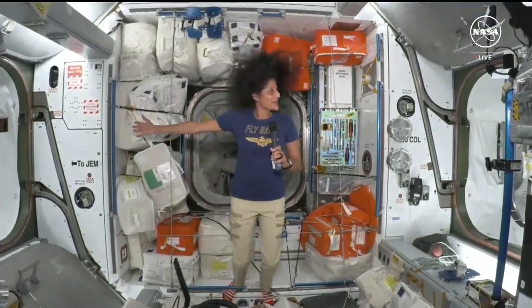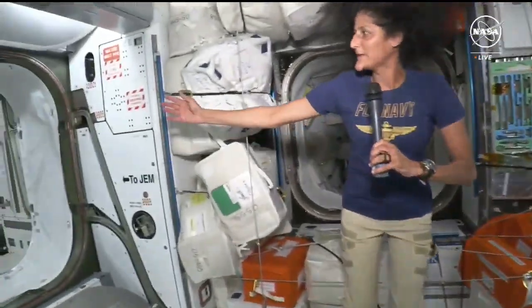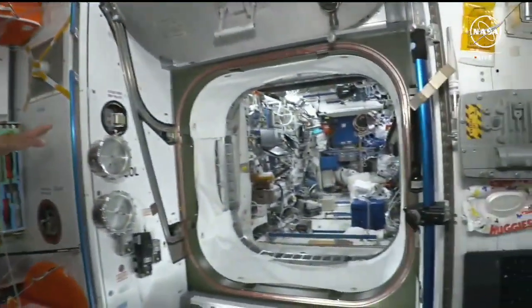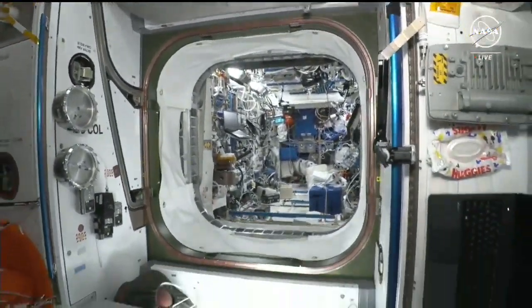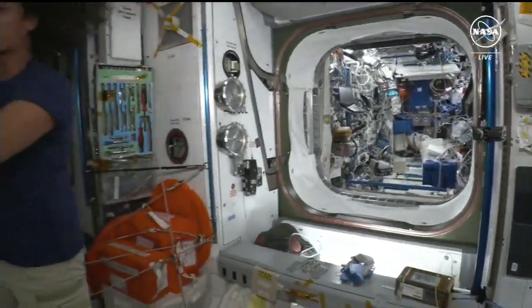Here we are in the front of the International Space Station where our spacecraft docked. Just to reorient you a little bit, this is the JEM — the Japanese laboratory — on the starboard side. This is the ESA Module Columbus on the — oh, I got that wrong. I'm facing the wrong way. That's the starboard side, the right side, and the JEM is on the left side, the port side.